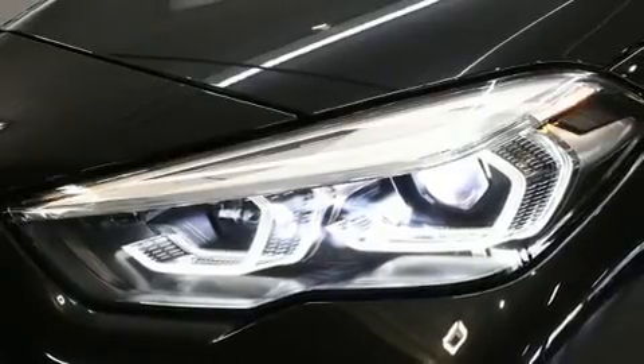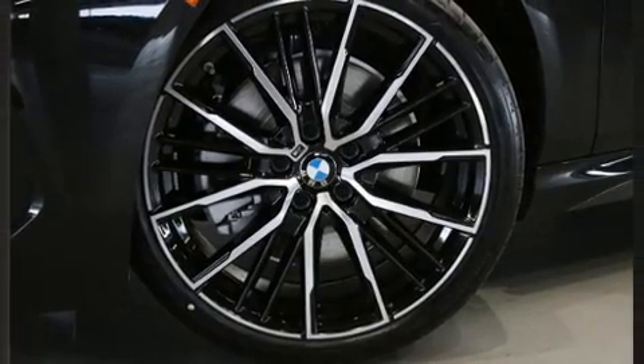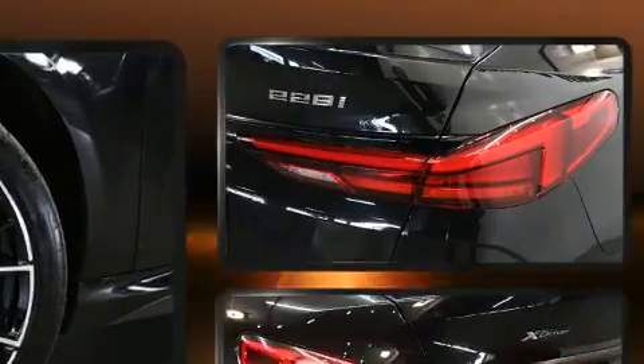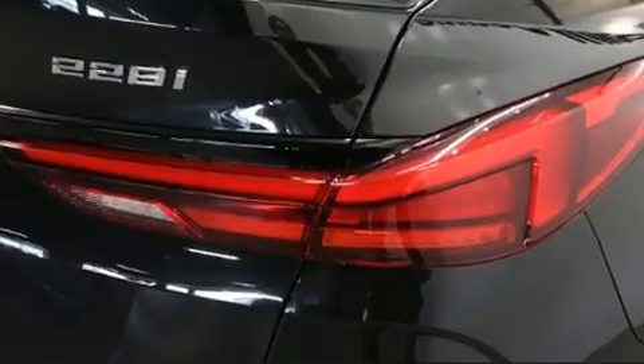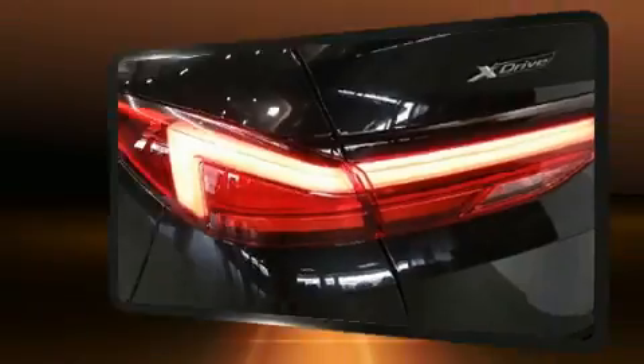BMW prioritized comfort and style by including front and rear reading lights, a trip computer, remote keyless entry, and air conditioning. Everything is where it ought to be, from the dashboard controls to the door locks and window controls.